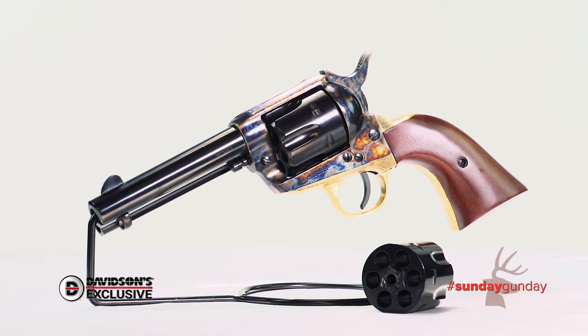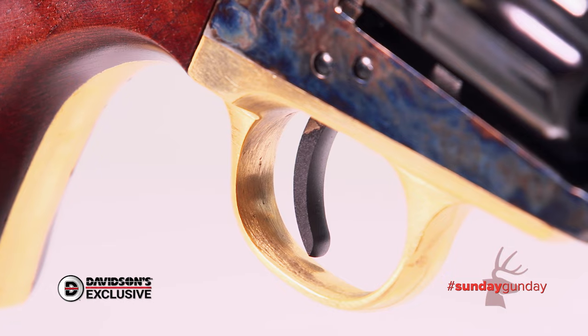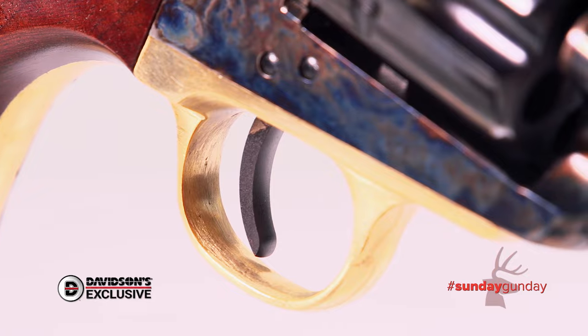Welcome back to Sunday Gun Day. This week, we're taking a look at the Davidson's exclusive Pietta 1873 Convertible, a classic single-action revolver with a modern twist.